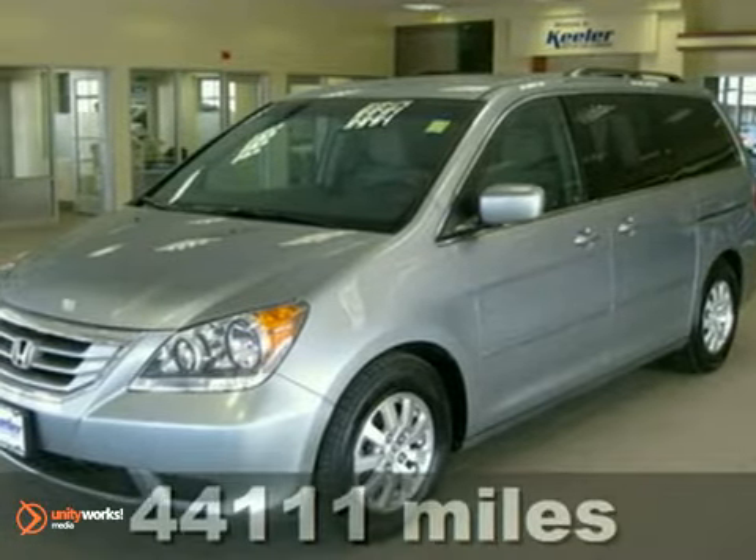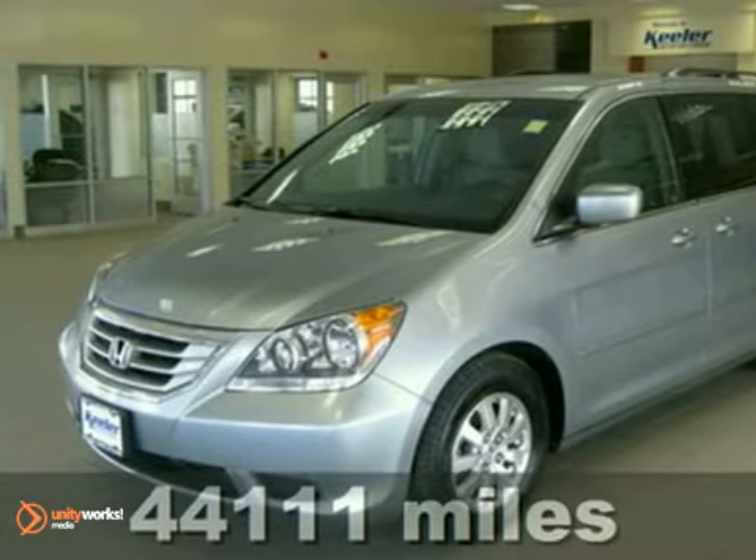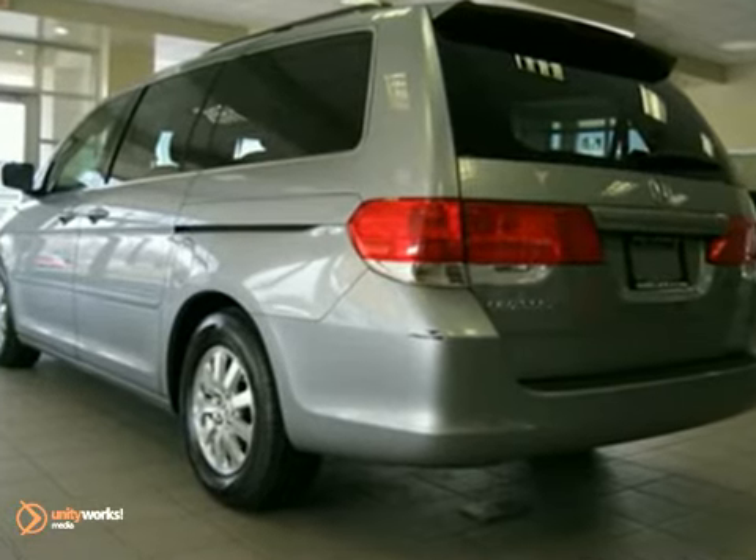Contact us for special internet pricing. Keeler Honda is pleased to introduce this 2008 Honda Odyssey with a 5-speed automatic transmission and 44,111 miles.